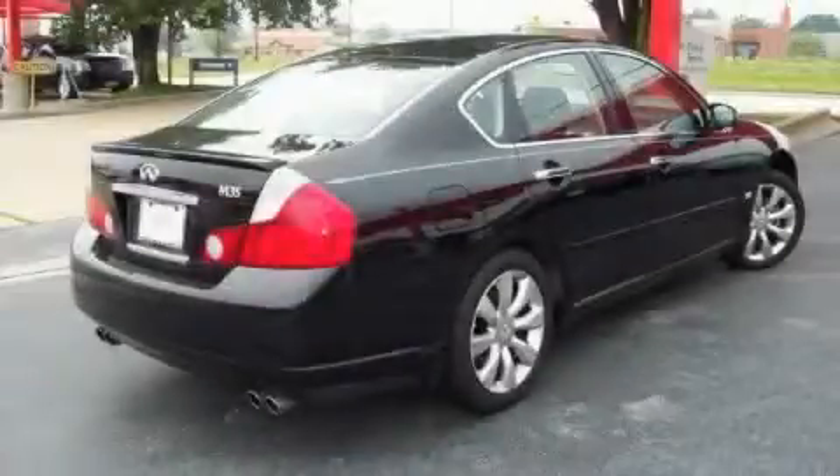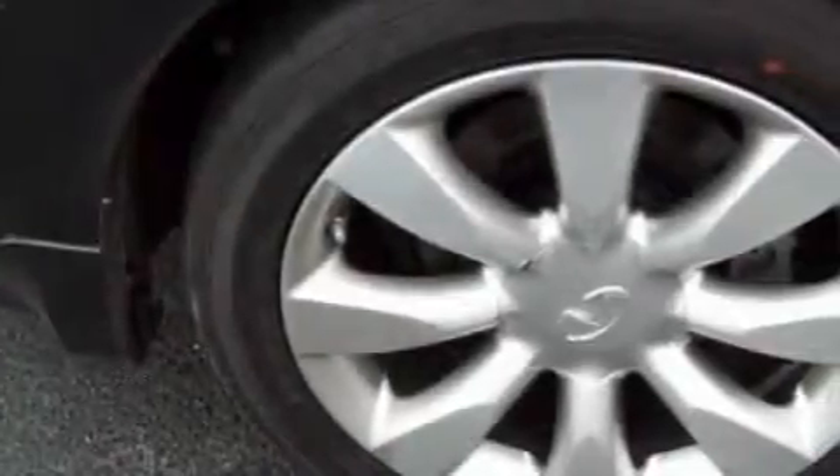The refined six-cylinder engine, connected to a smooth shifting automatic transmission, gently powers the car down the road.